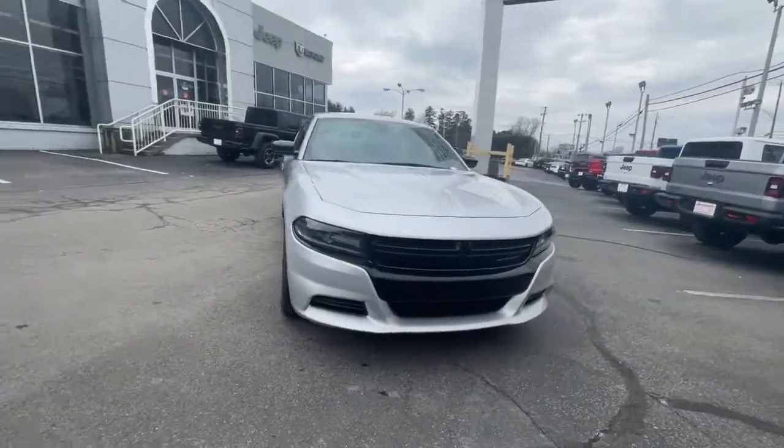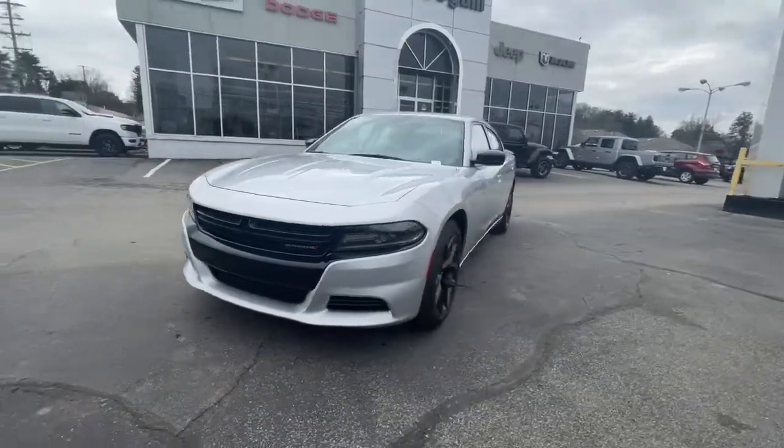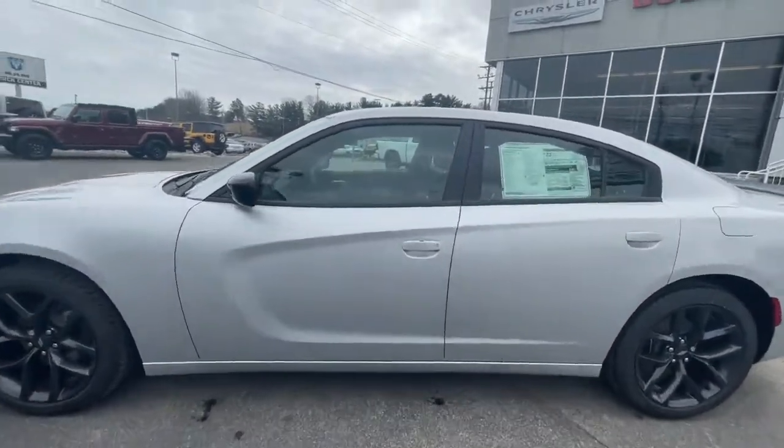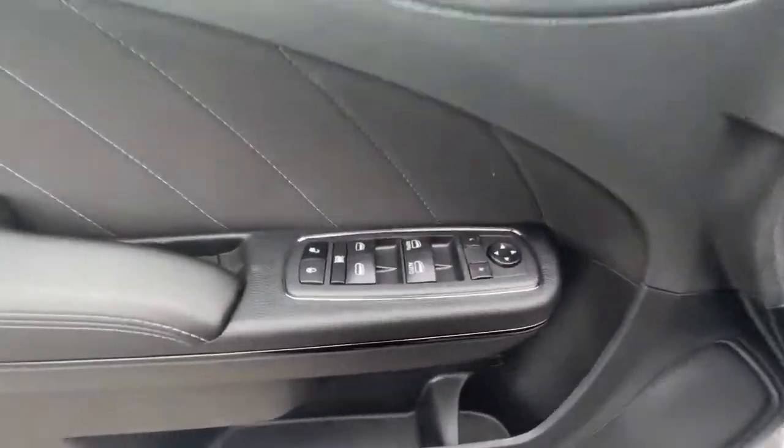These are just some of the great options this vehicle comes with: keyless entry, V6 cylinder engine, satellite radio, remote engine start, backup camera, iPod, MP3 input.